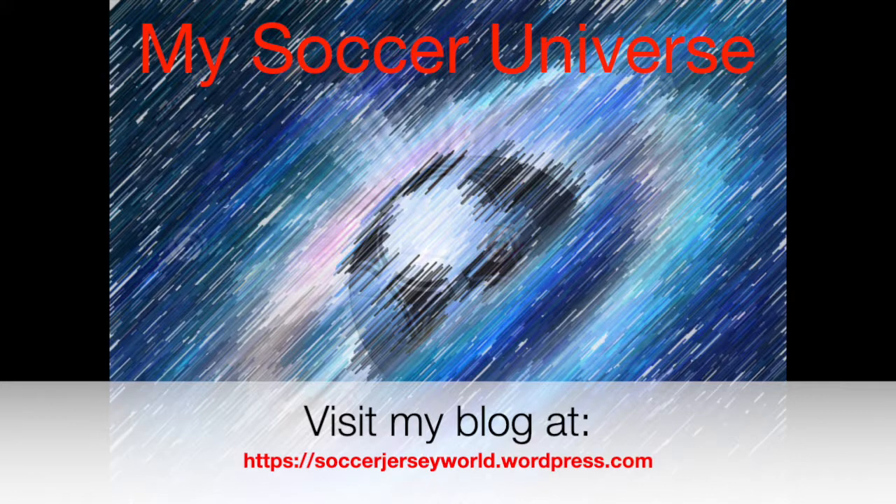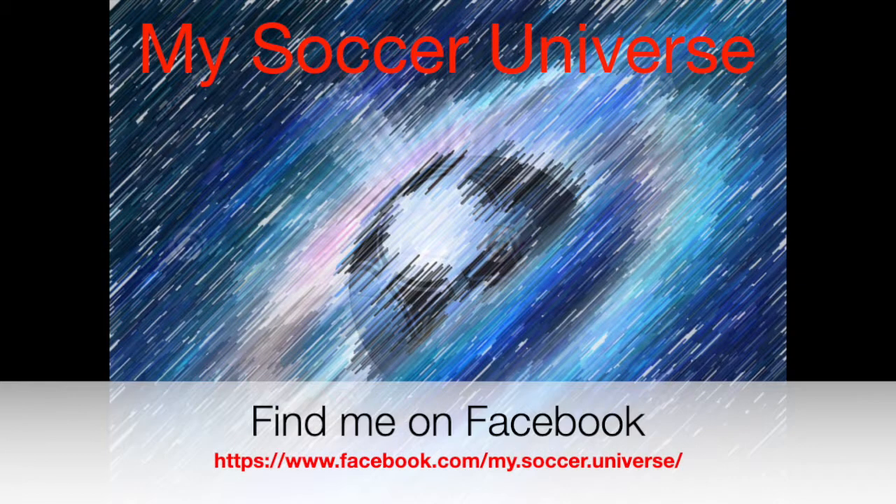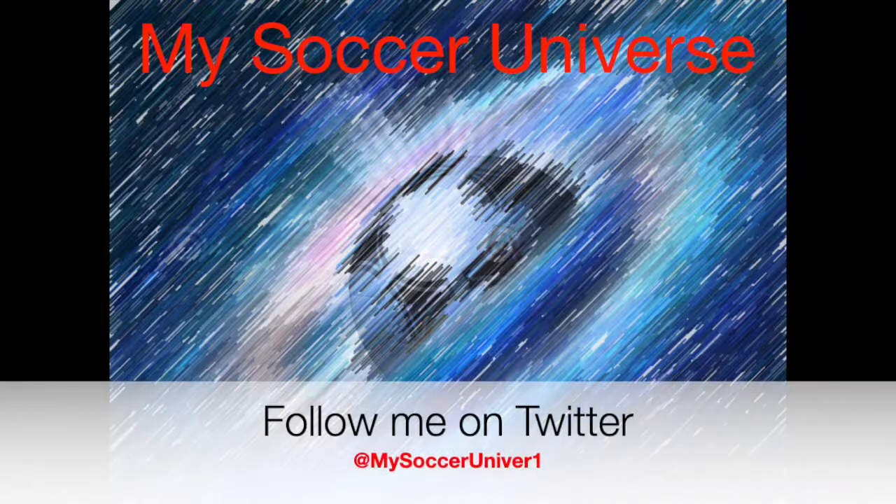Hey there, I really hope you enjoyed this video. If you did, here are some videos and playlists that might be of interest to you. Please consider subscribing to my channel for all the updates, all things My Soccer Universe, and with that I want to wish you a wonderful day.